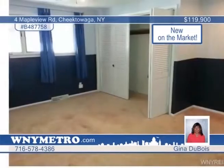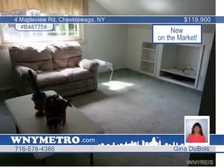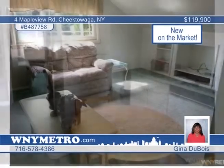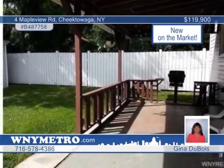Additional updates include double insulation, battery backup, sump pump, and more. The lower unit is approximately 1,100 square feet with hardwood floors under the bedroom and dining room, a wood fireplace, and a patio. The upper apartment is approximately 800 square feet with its own laundry area. Come take a look when you call Gina Du Bois.